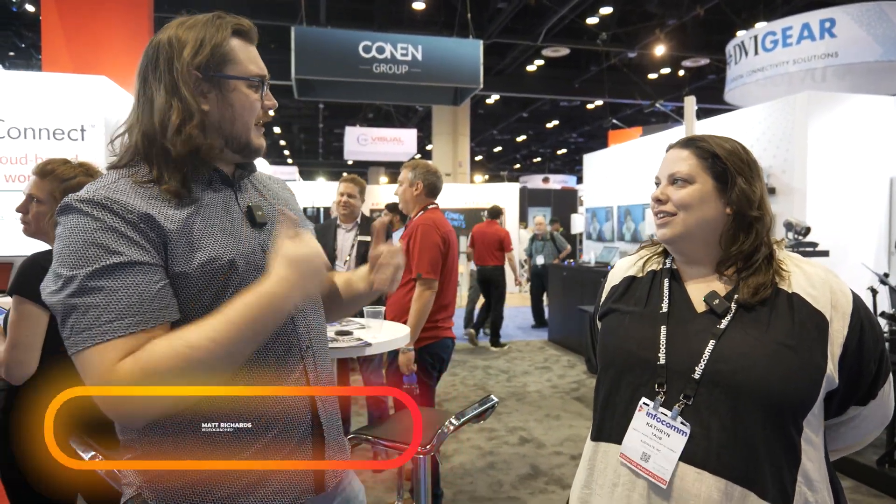Hey BZBTV fans, my name is Matt and we are here at the last day of Infocom. I'm joined with Catherine Taub from Audinate. How are you doing today? I'm doing okay. It's the last day of the show, ready to go home, but it's been a great show for us. It has been a long show but a good one — I think it's actually been one of our best shows yet.